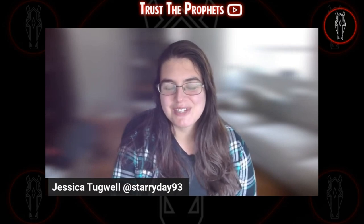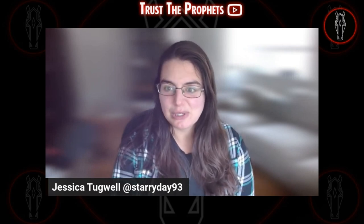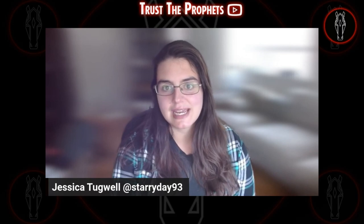Hello and welcome to Trust the Profits. I'm Jessica Tugwell and today we're going to talk about the first leg of the early pick five on Preakness Day and how you can incorporate pedigree into your handicapping.